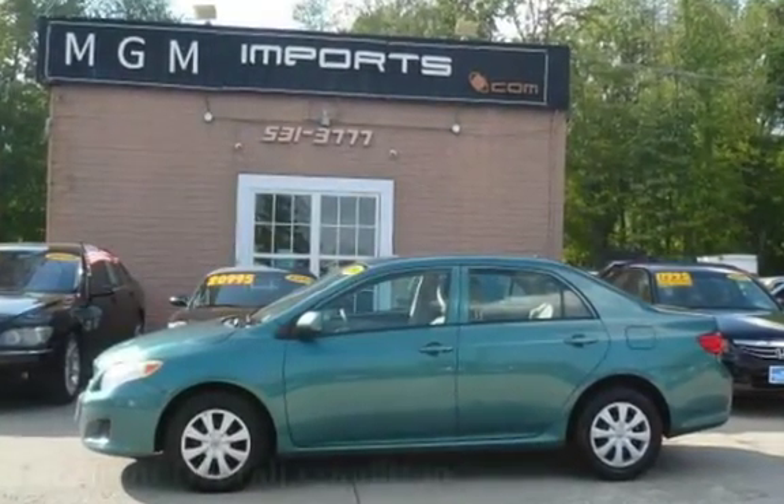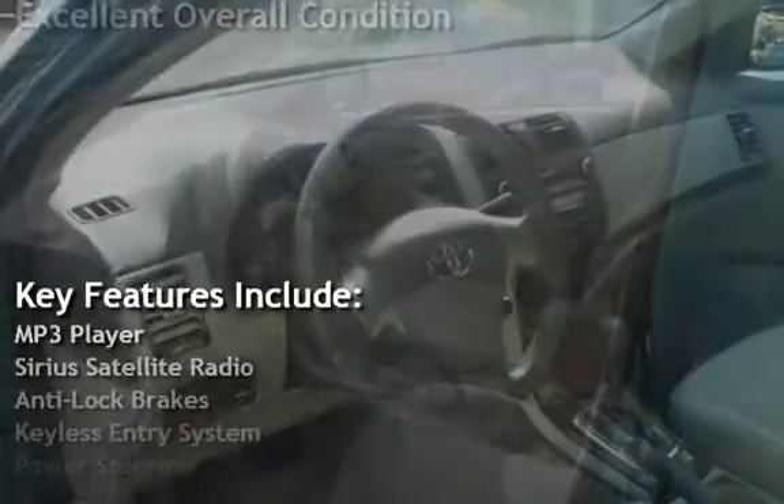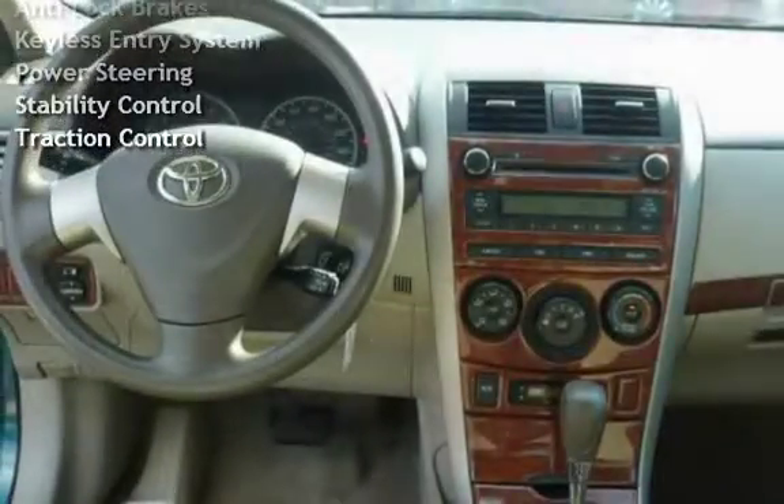This vehicle is in excellent overall condition. Key features include MP3 player, Sirius satellite radio, anti-lock brakes, keyless entry, power steering, stability control, and traction control.